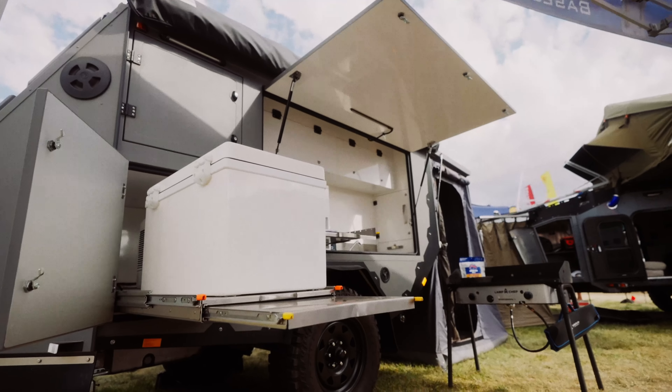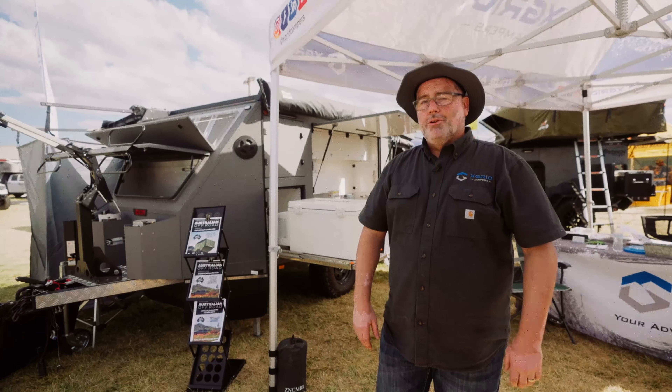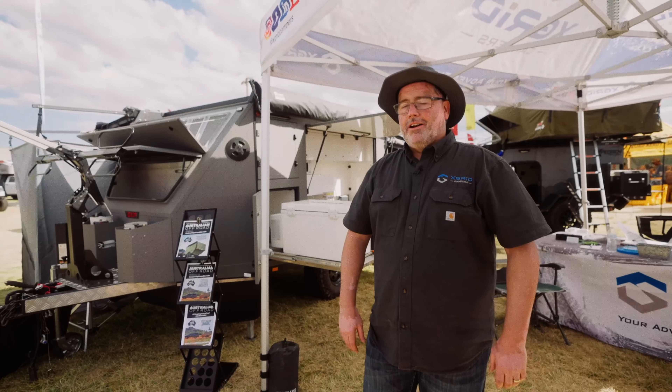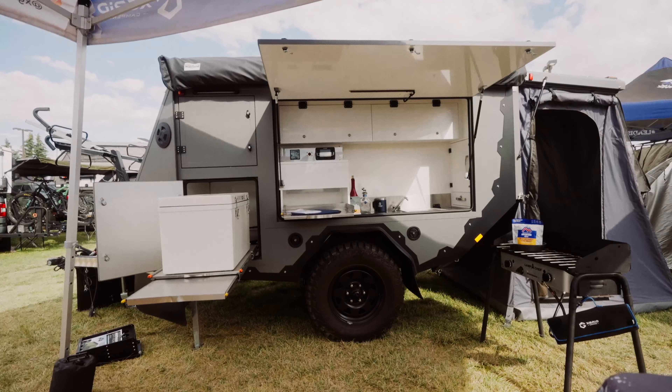Hey guys, how you doing? Lauren here with X-Grid Campers. We're at Overland Expo Pacific Northwest and we're going to show you the AOR Sierra. This is the first AOR Sierra ever brought into the United States. We import them from Australia and we're excited to have them here. Let's take a look.